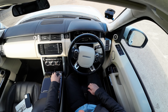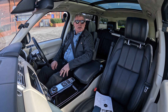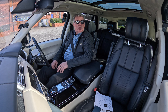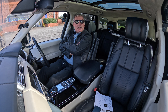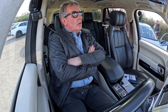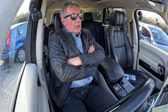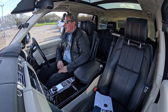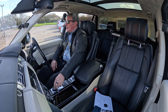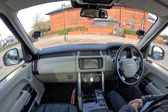Now it says stop, release the wheel, select reverse. I put it into reverse and then we go back. I'm just covering the brake. There we go - it's showing on the display, saying stop, select D. As you can see, it's moving by itself.